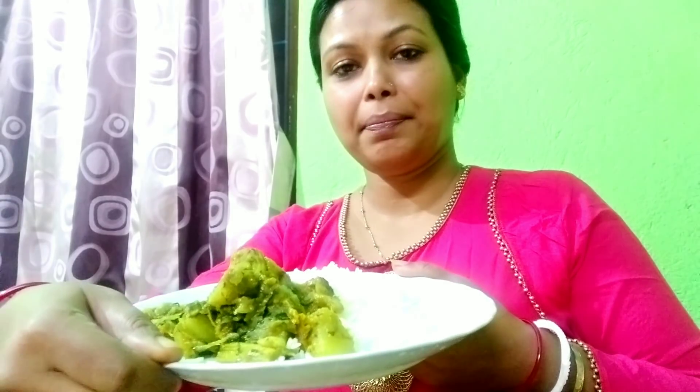Next day I have lunch. I will add rice with pepper. This is the rice — pepper, pepper, pepper. I have a small portion with a little bit.